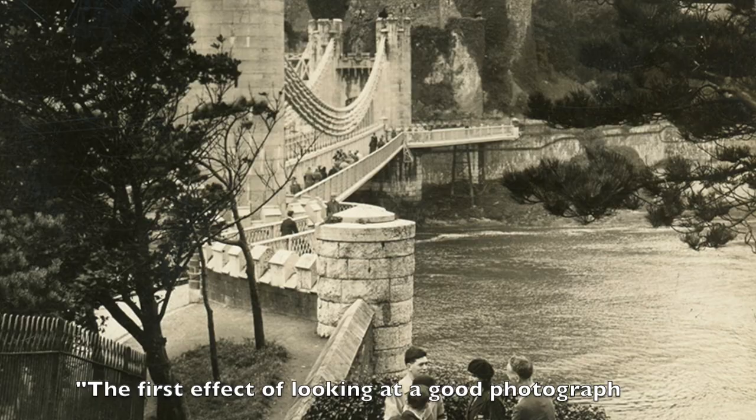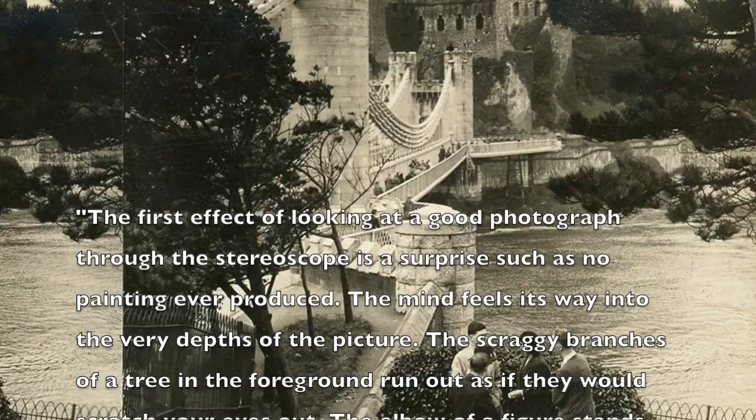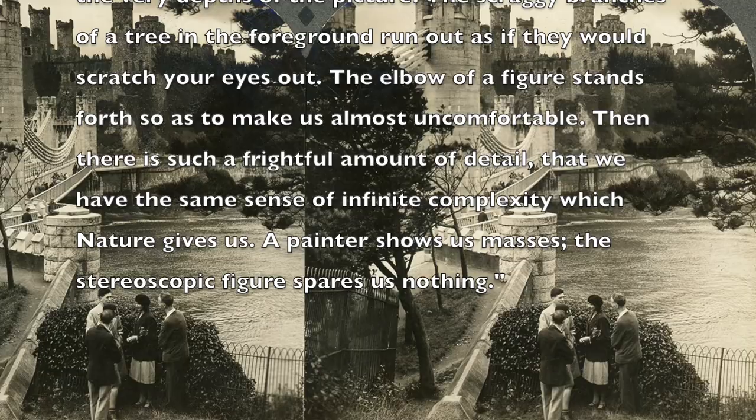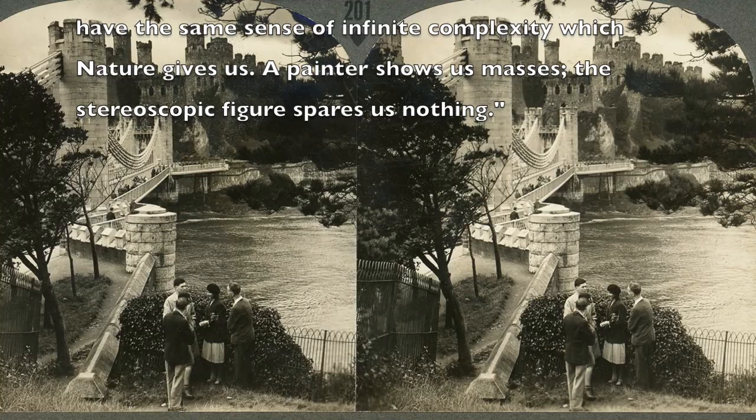Holmes was very enthusiastic about stereoscopic imagery and wrote in an 1859 essay in The Atlantic: 'The first effect of looking at a good photograph through the stereoscope is a surprise such as no painting ever produced. The mind feels its way into the very depths of the picture. The scraggy branches of a tree in the foreground run out as if they would scratch your eyes out. The elbow of a figure stands forth so as to make us almost uncomfortable. Then there is such a frightful amount of detail that we have the same sense of infinite complexity which nature gives us. A painter shows us masses; the stereoscopic figure spares us nothing.'